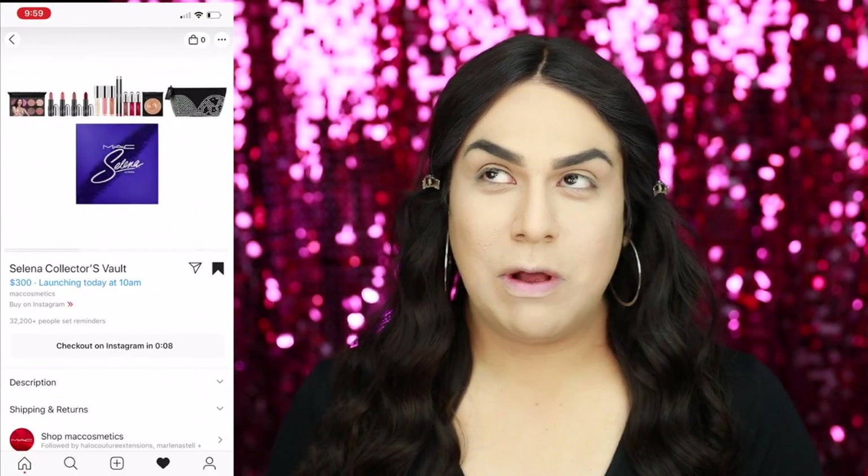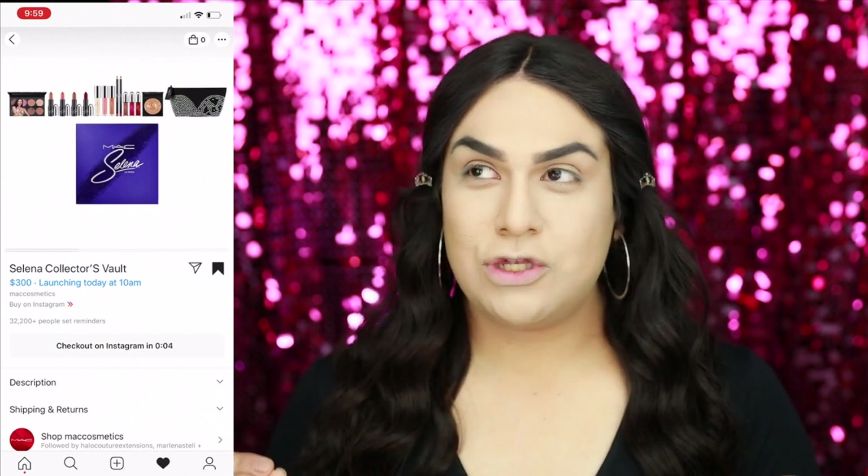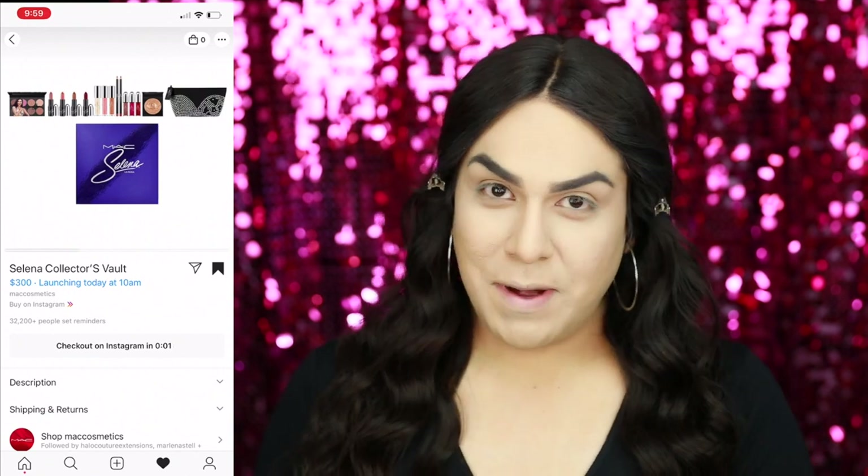Welcome back to my channel. In today's video I'm going to do an unboxing of the MAC and Selena collection — the second collection. The minute I saw that a second collection with MAC was going to be released, I was super anxious to get my hands on it because I'm a huge Selena fan. Selena's been such an inspiration growing up — she was just such an amazing woman. This collection sold out within a minute at pre-launch and I was super lucky to obtain this bundle.